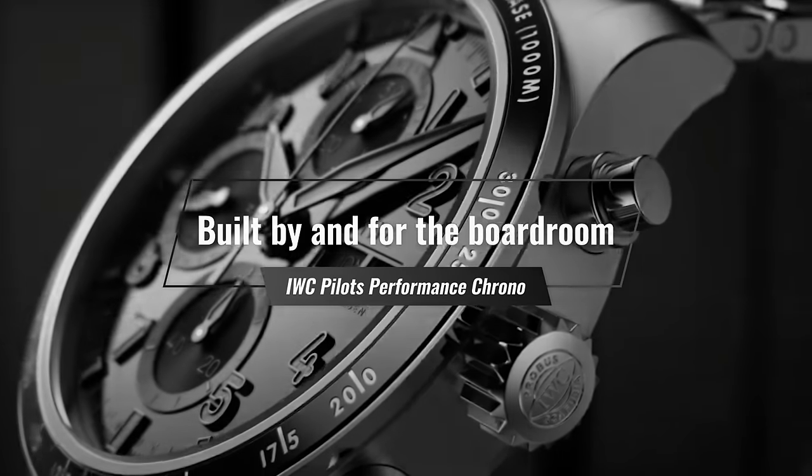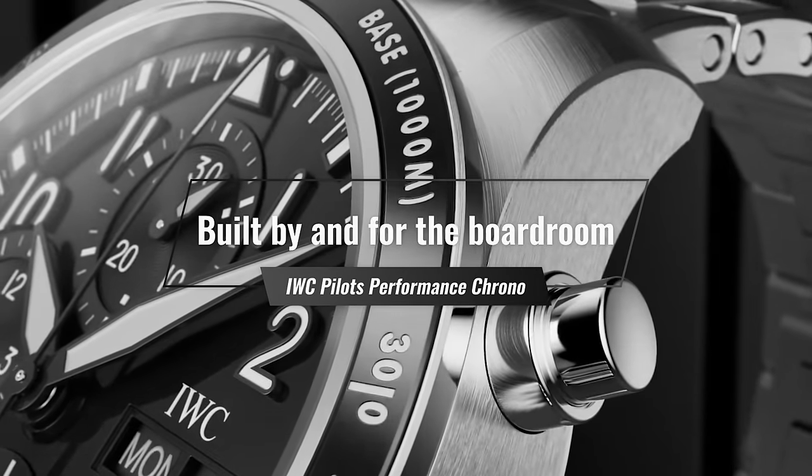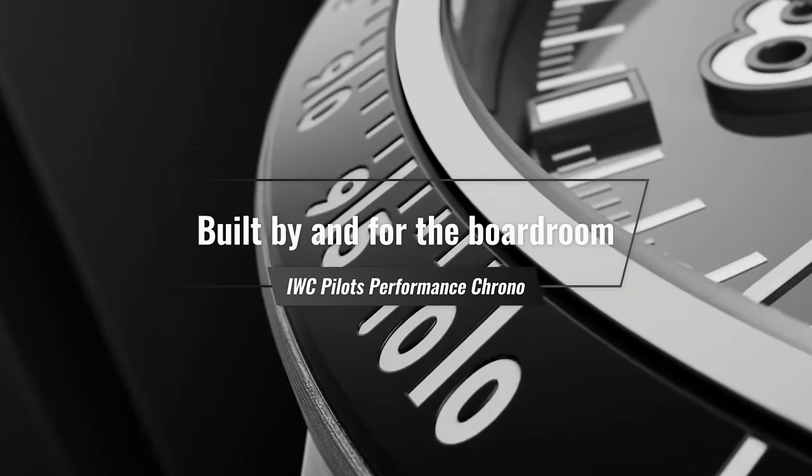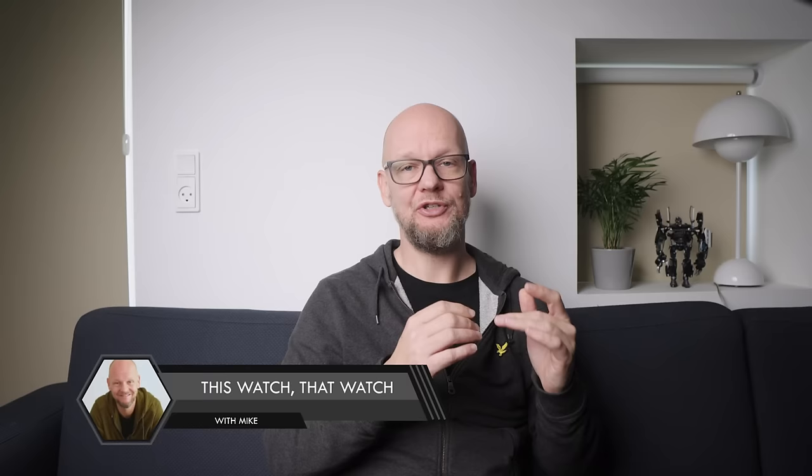IWC just released the IWC Pilot's Watch Performance Sports Chronograph, a non-limited new addition to the regular collection. One of my first upscale watches was an IWC Pilot Chrono — specifically the Petit Prince Chrono with an ETA movement. It's no longer in my collection, but I've always had a soft spot for IWC Pilot watches. I had to talk about this release because it got me thinking about how good watches come to be, what differentiates a good watch from a not-so-good watch, and some thoughts about IWC in general.